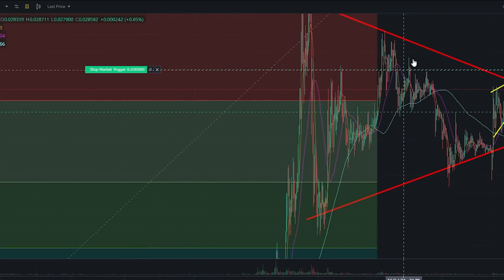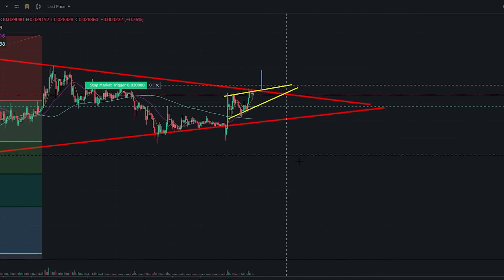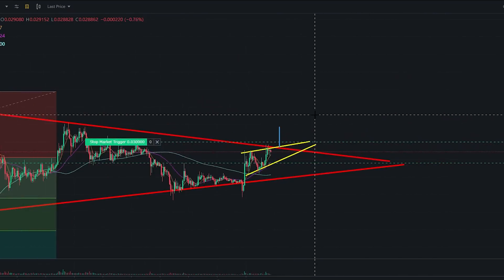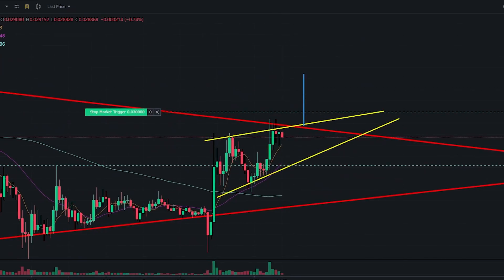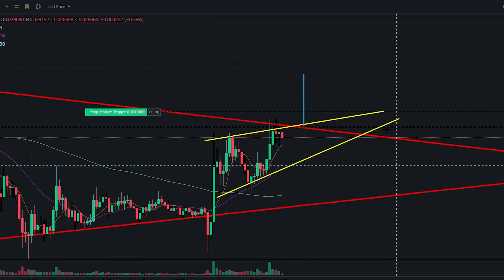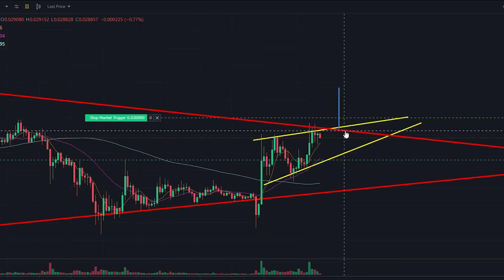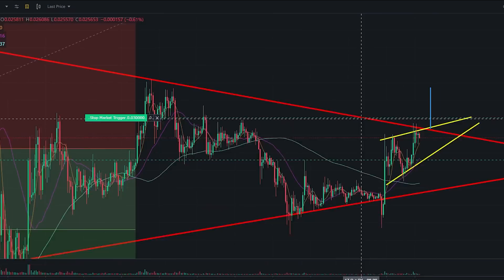Right now we're at the next stage that's going to tell us where we go. If SHIB does drop, that's probably the healthiest thing for the coin. If we go vertical, I would expect SHIB to drop even further in the future. For now, I'm predicting SHIB is going to continue bouncing through these lines and then eventually break up to the upside with a price target of around 31.